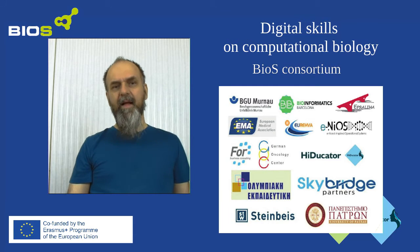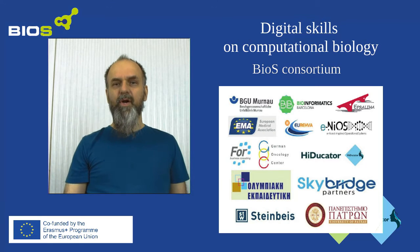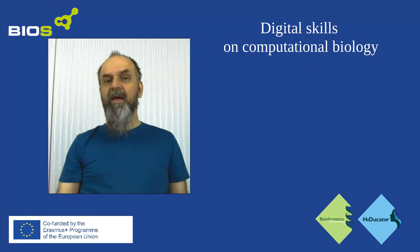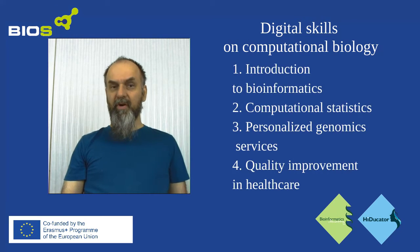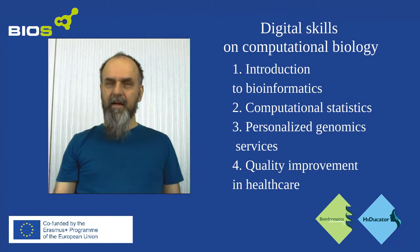We had mostly healthcare professionals in mind when we designed this material, but this is actually an excellent resource if you want to learn about genomics and modern bioinformatics tools. We have four modules related to basic bioinformatics, statistics with some R programming, genomics applications, and ethical aspects.